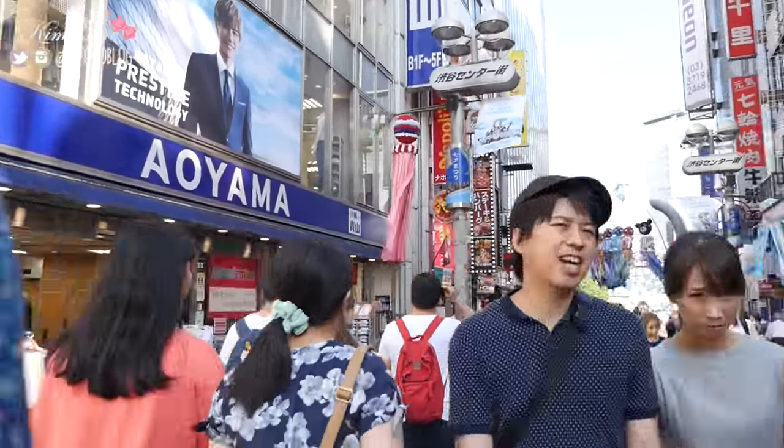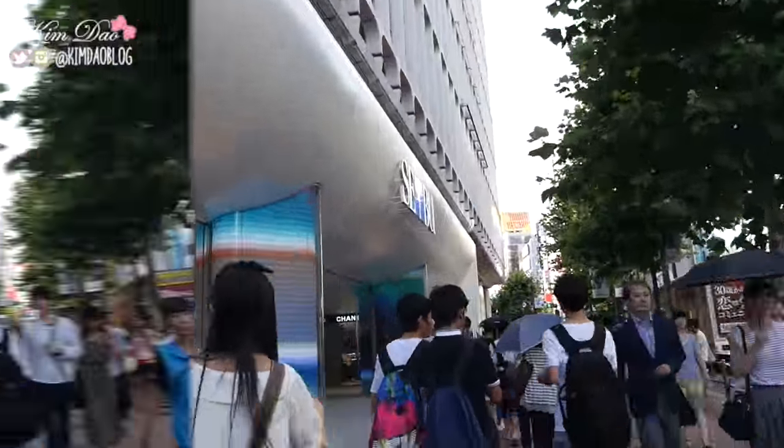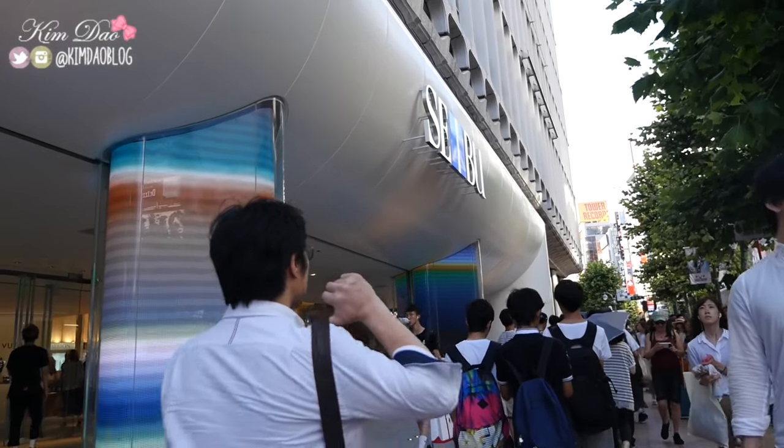Now walking back to Shibuya crosswalk, we are going to head around and walk to the left side. So I'm outside Seibu, which is one of the department stores. So if you want to buy high end makeup, this is the place to go.